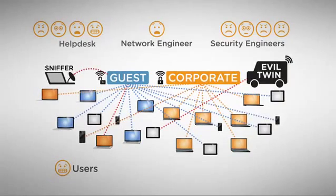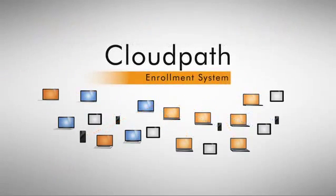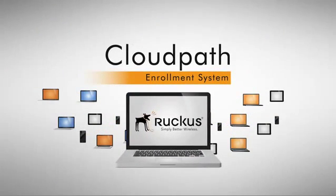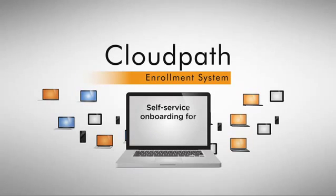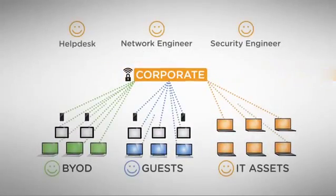It's time to evolve your Wi-Fi into a scalable, secure network with the CloudPath Enrollment System by Ruckus Wireless. The CloudPath Enrollment System provides uniform self-service onboarding for WPA2 Enterprise and wired 802.1X for BYOD, guests, and IT assets.